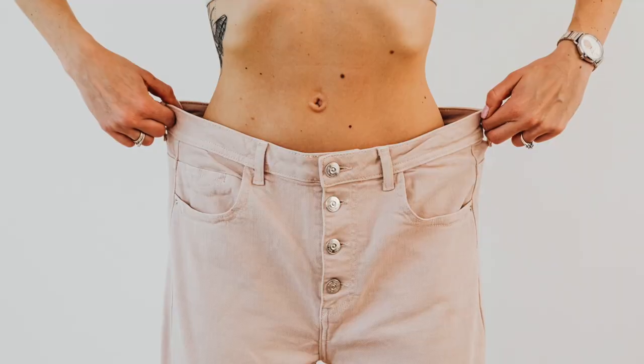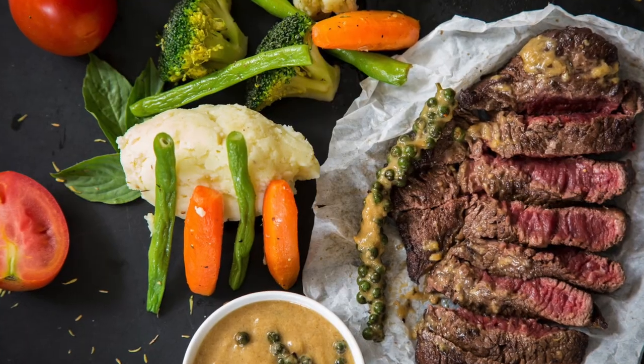Key benefit number four: weight maintenance. Mushrooms also promote a healthy body weight. In a clinical trial where half of the participants replaced all red meat with mushrooms for one year, the mushroom group had lower calorie intake, lost more weight, and had lower BMI, waist circumference, percent body fat, and blood pressure compared to the standard diet. The research suggests that when meat is replaced with mushrooms, people do not compensate for the lower calorie content by eating more calories from other foods.